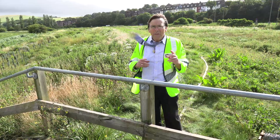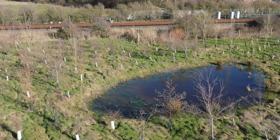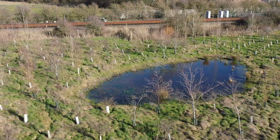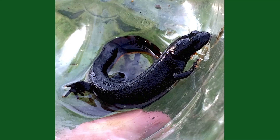As part of our environmental enhancements on the scheme, we have created a new pond which enables more diverse wildlife to flourish, including being home to a protected species of newt.